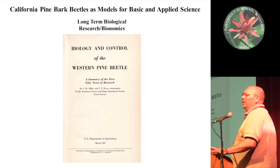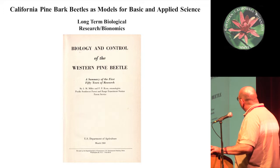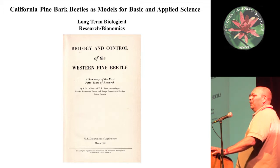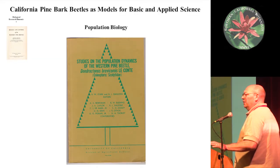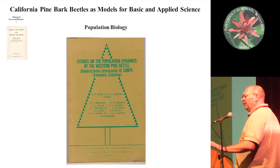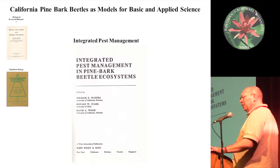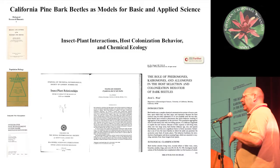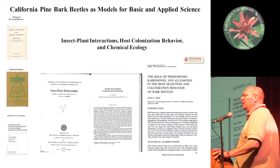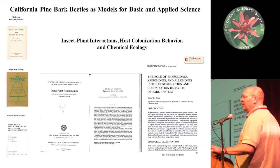Let me give four quick examples of how pine bark beetles have furthered basic science. In terms of long-term biological work, the western pine beetle was studied for over 50 years by Forest Service scientists who published a monograph in 1960. This beetle has also been the model for population dynamics research at UC Berkeley. Pine bark beetles have also been central to understanding integrated pest management, and they've been the source of pioneering work in insect-plant interactions and chemical ecology — work done by my major professor David Wood in the 1970s and 80s at Cal.